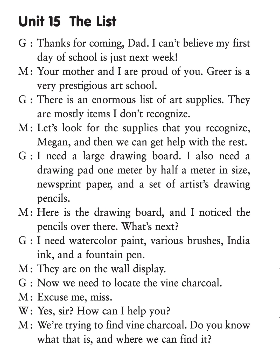I also need a drawing pad one meter by half a meter in size, newsprint paper, and a set of artists' drawing pencils. Here is the drawing board and I notice the pencils over there. What's next?